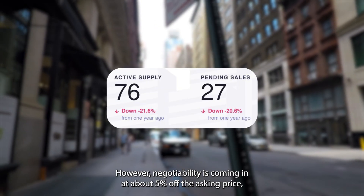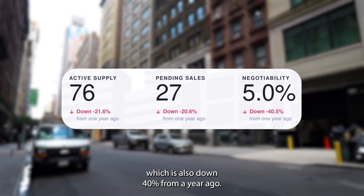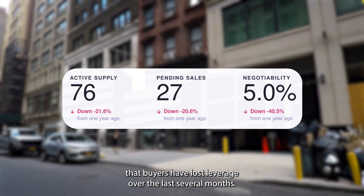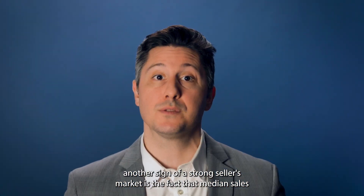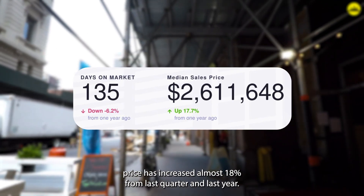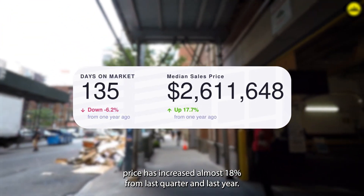However, negotiability is coming in at about 5% off the asset price, which is also down 40% from a year ago, further demonstrating that buyers have lost leverage over the last several months. Another sign of a strong seller's market is the fact that median sales price has increased almost 18% from last quarter and last year.